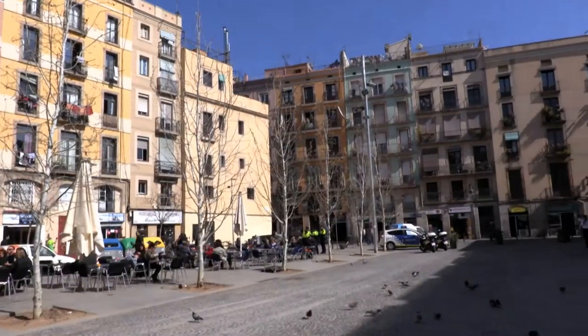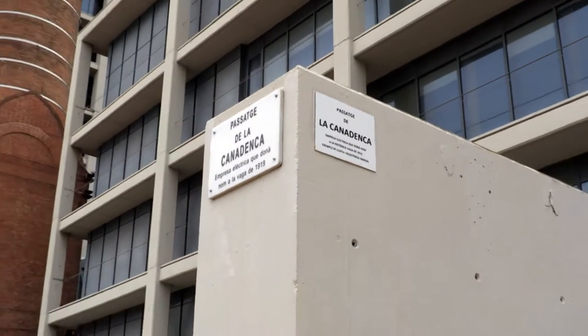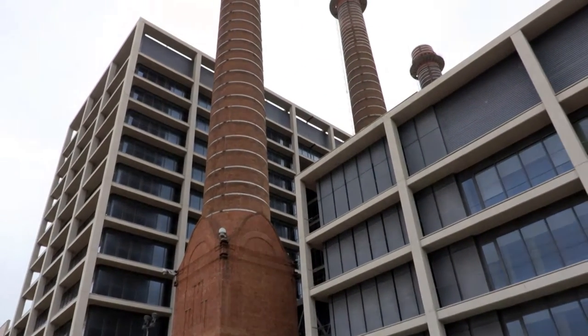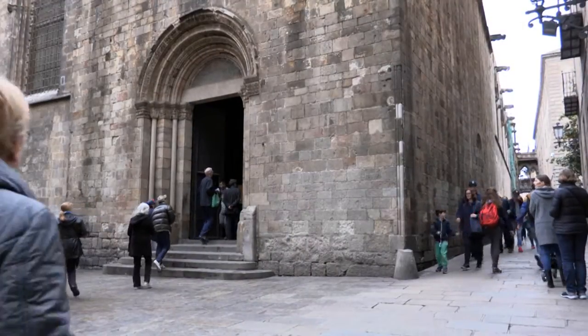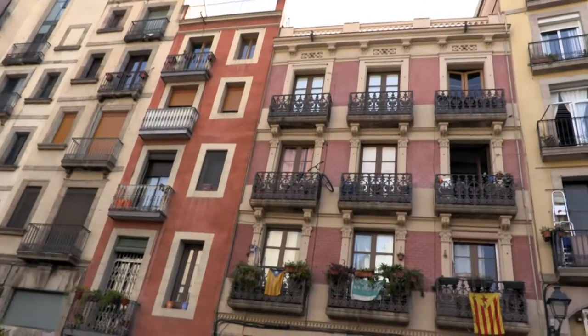The Raval turned from being a farmland and convent to a landscape full of factories and belching smokestacks. At the same time, the traditional cores like the Gothic, the Ribera, San Pedro and Santa Catalina also were building factories which used steam.